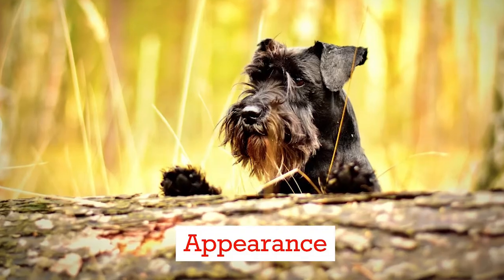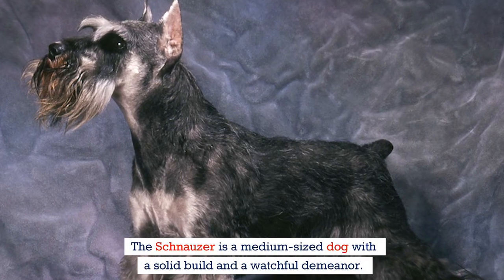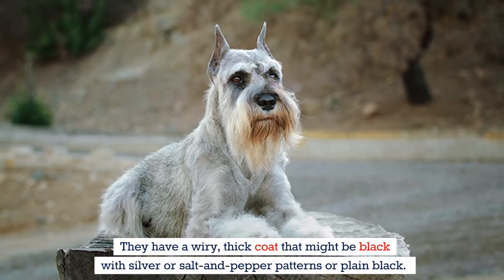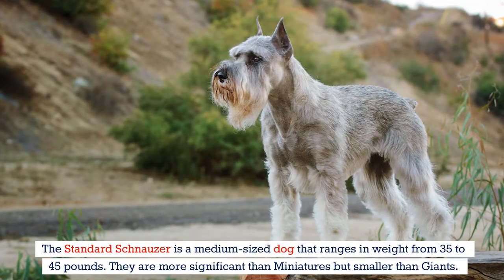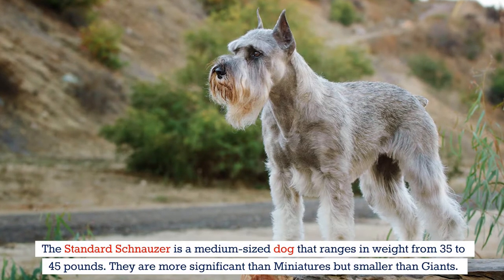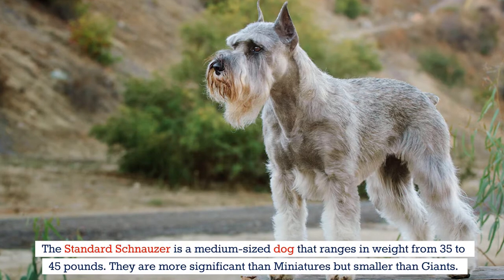The Schnauzer is a medium-sized dog with a solid build and watchful demeanor. They have a wiry, thick coat that might be black with silver, salt and pepper patterns, or plain black. The standard schnauzer ranges in weight from 35 to 45 pounds — more significant than miniatures but smaller than giants.